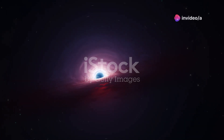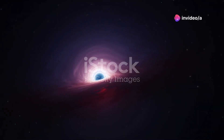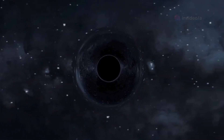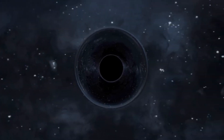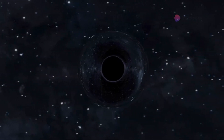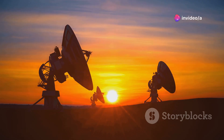In 2019, the world held its breath as the first ever image of a black hole was released. This groundbreaking image, captured by the Event Horizon Telescope, showed the supermassive black hole at the center of the galaxy M87. But the Event Horizon Telescope didn't stop there.